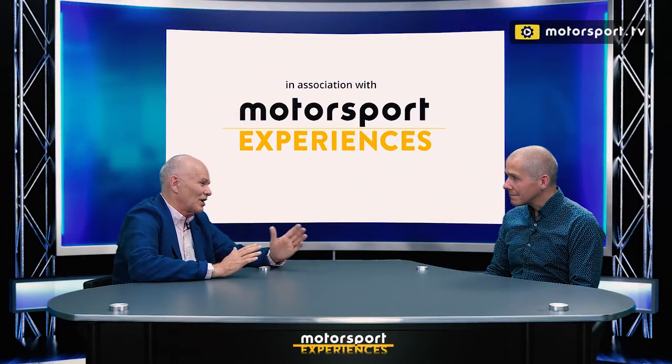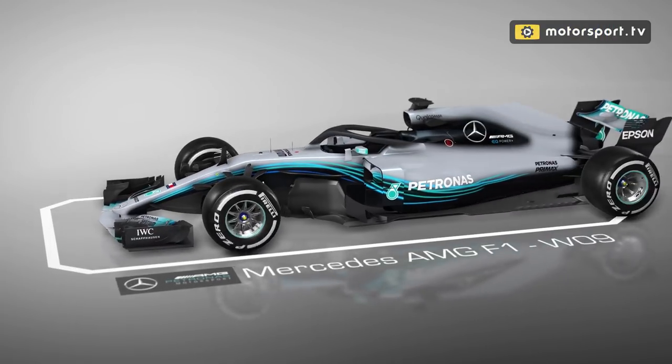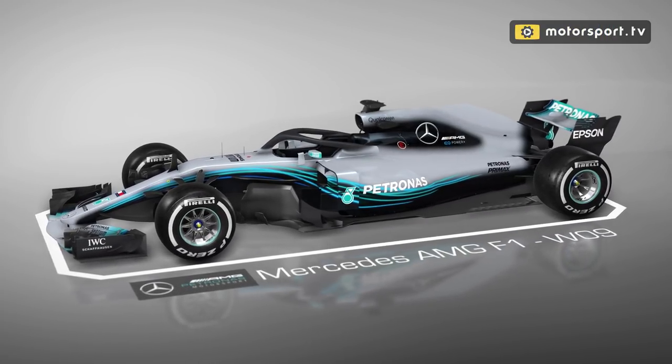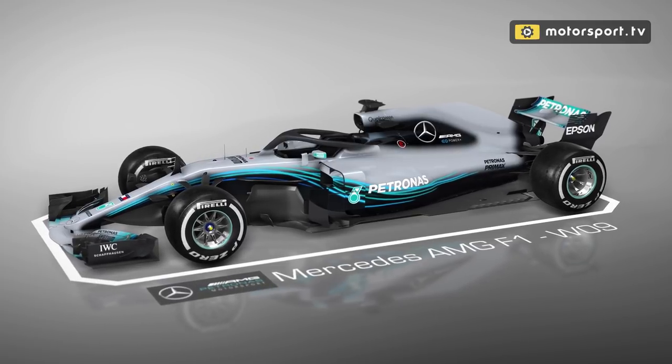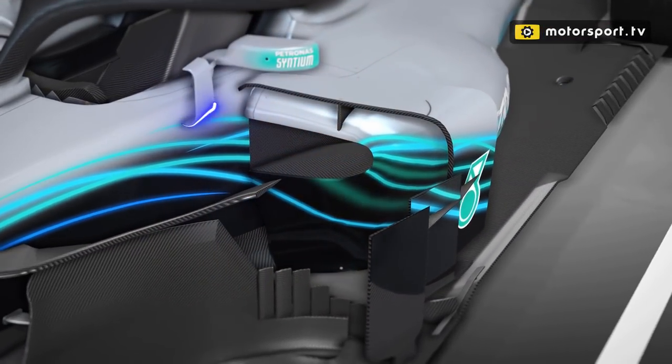Lots of talk about Mercedes all weekend — how quick they were, how neither of them finished, and also in the pit lane what was going on with their sidepods. They've obviously had a look at what's been going on at Ferrari, Red Bull, Haas, and oddly at Williams, where over the winter they've raised the pods — which actually is a big job in terms of the chassis because you've got the internal structure there with the beams.